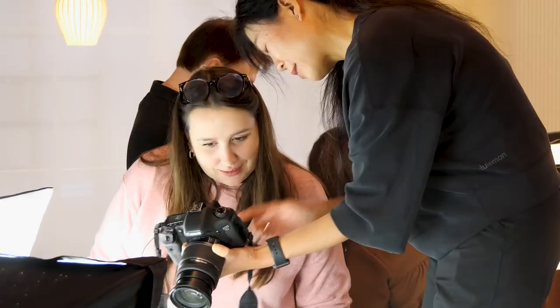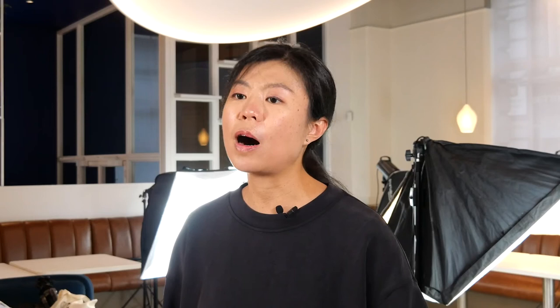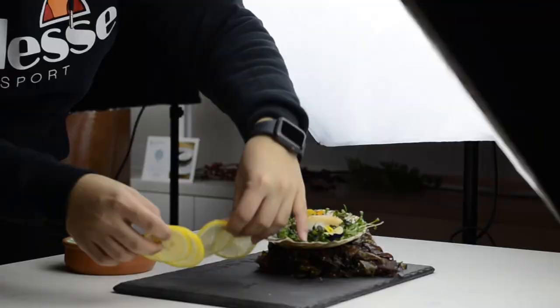One thing I didn't really think about before this course is that when you're doing food photography it's really for the audience. The food might need to be styled in a different way — not for the customer per se, but how you perceive it, how you see it from the audience's point of view. That was very fresh for me.